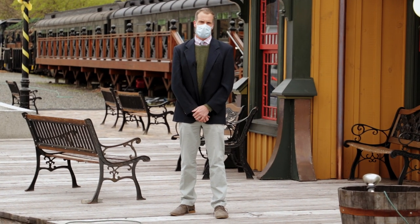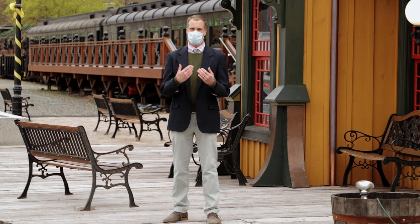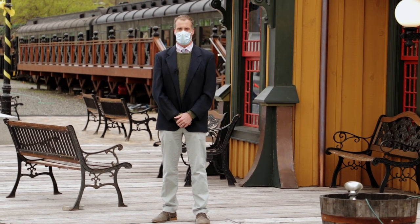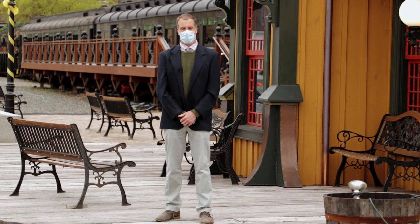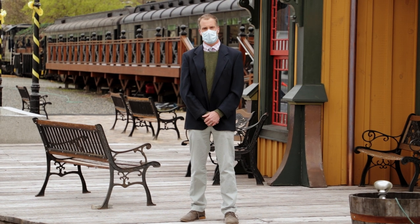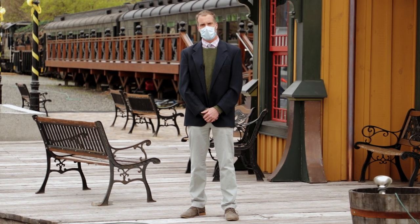Good morning. My name is Nathaniel Guest and I'm the Executive Director of the Colbrookdale Railroad Preservation Trust. As you can tell from my face mask, we're still in the midst of the coronavirus crisis, but we all need something to be hopeful for. There's a lot to be hopeful about here at the Colbrookdale Railroad, so I thought I'd take a few moments to talk about the projects that are underway that will pick up again when the virus allows us to.